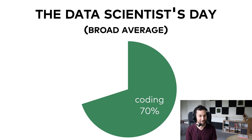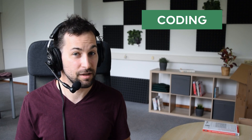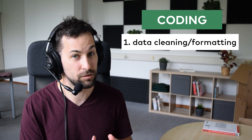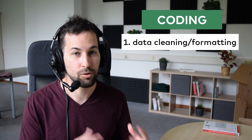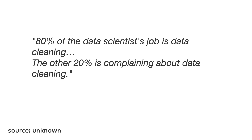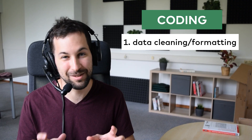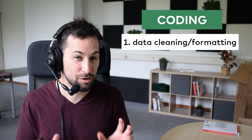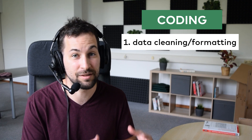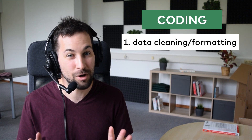Coding is significant. Even within coding, there are several typical tasks. Data cleaning and data formatting is the first that comes to mind, since these are the most time-consuming tasks. There is a half-funny, half-true saying amongst data professionals: '80% of the data scientist's job is data cleaning, the other 20% is complaining about data cleaning.' While it's obviously a bit of an exaggeration, it's partially true. You have to bring data into a format you can work with, and that takes more time than you would imagine.